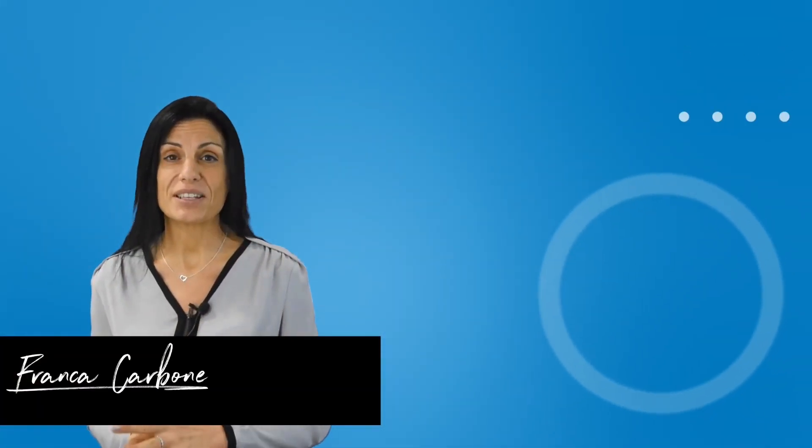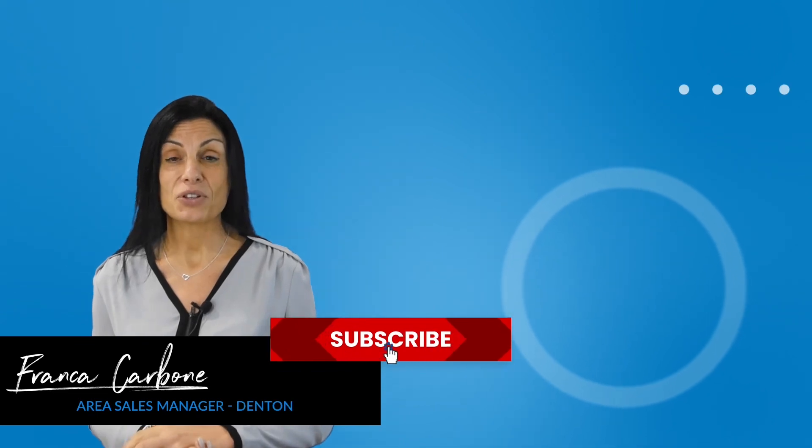My name is Franca and I'm the Aerial Sales Manager for Denton & Ordenshaw. I hope you enjoyed this video tour.